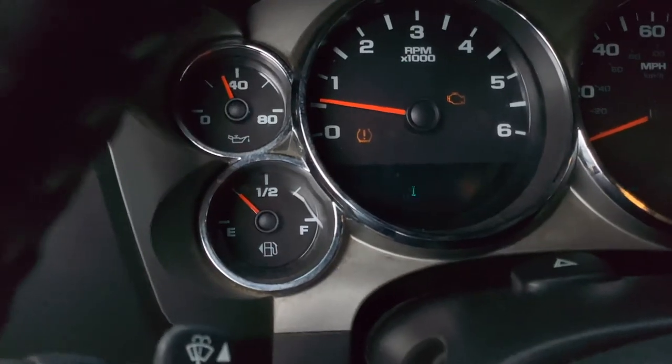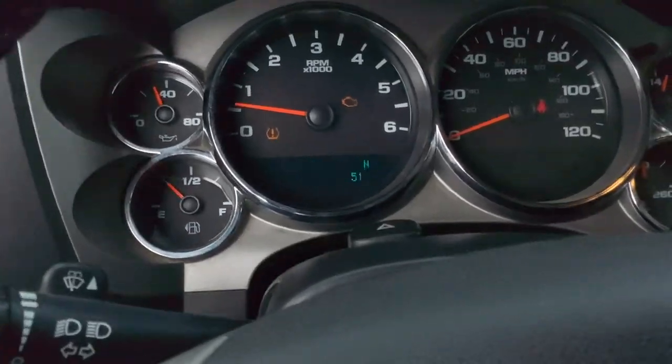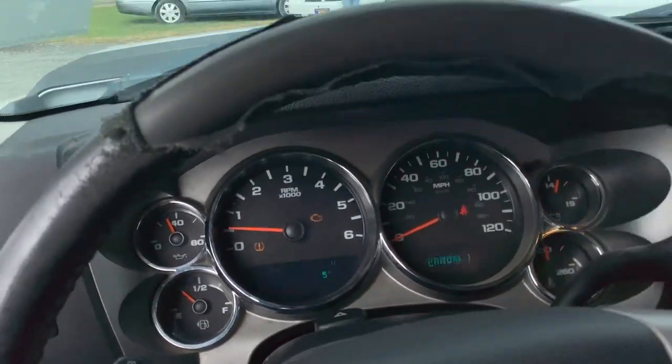Trying to get the odometer up here — 242,953. There's a check engine light and tire pressure light on. And this is Lot 1038.